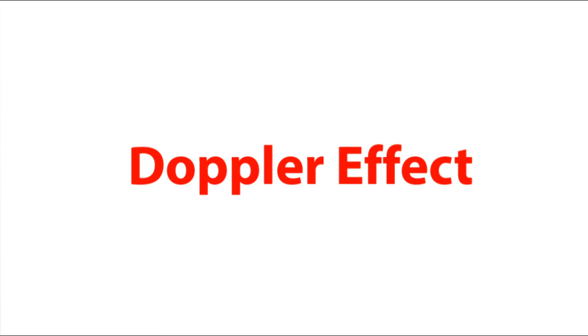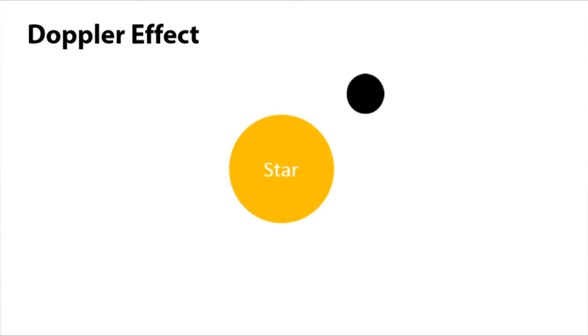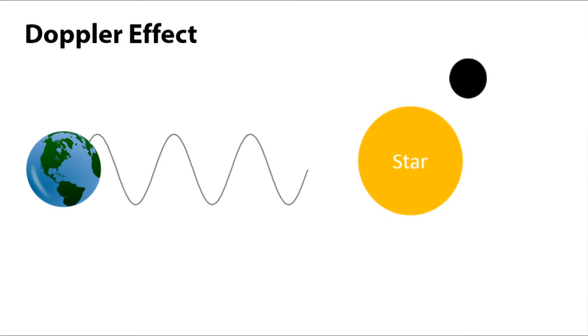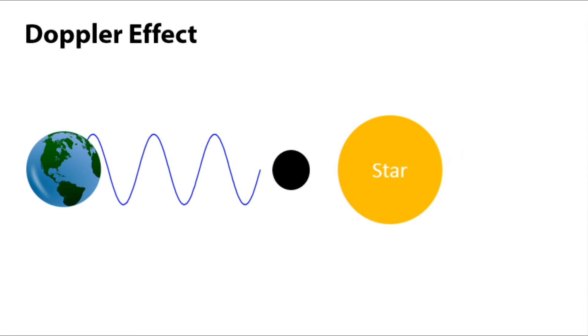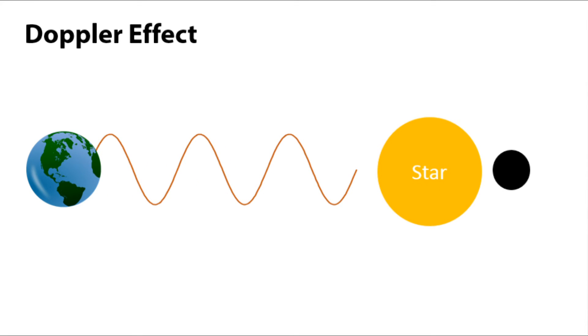The Doppler effect also applies to light. As a planet pulls on its host star, the star wobbles, creating a Doppler effect. When the star is pulled toward the Earth by the orbiting planet, the emitted light has a shorter wavelength and appears blue. As the star is pulled away from the Earth, the light has a longer wavelength and appears red.